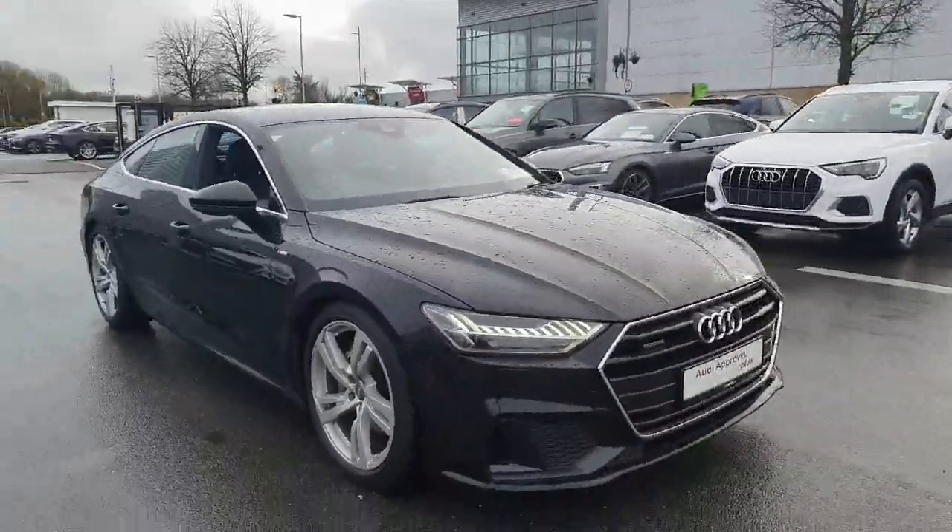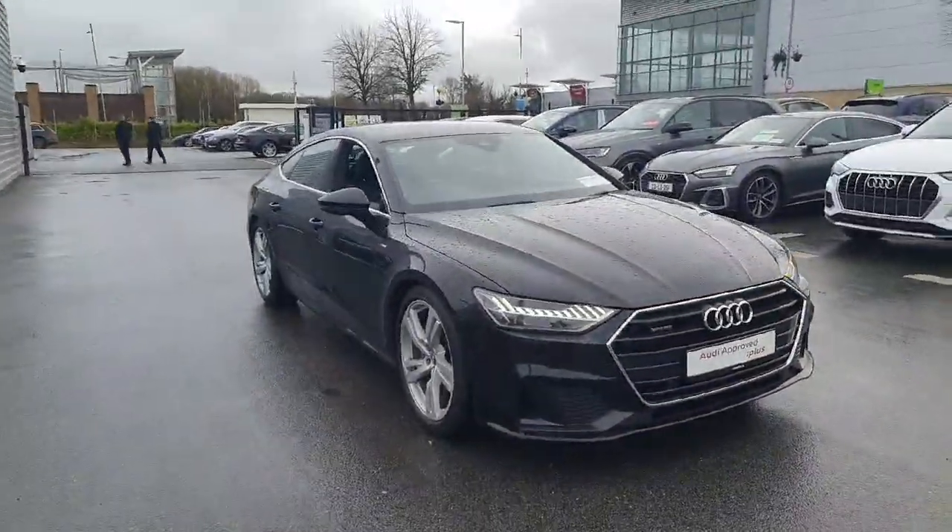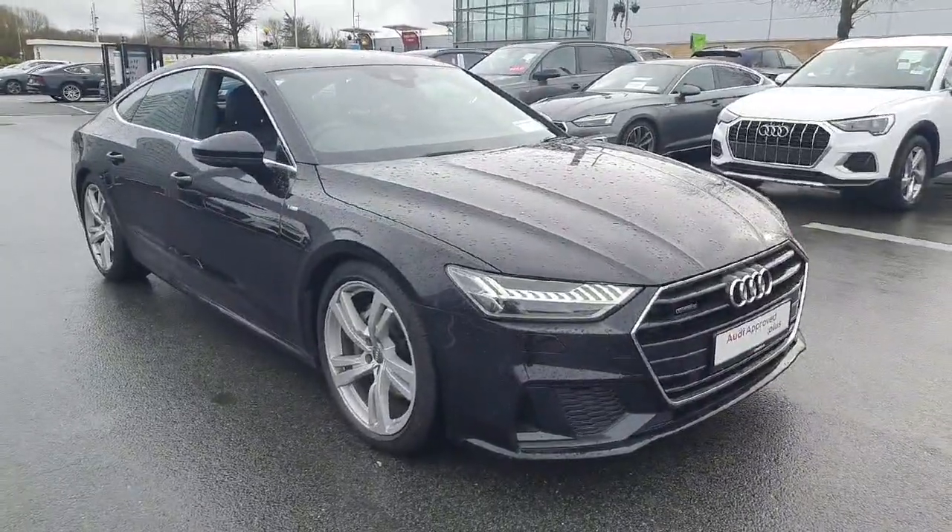This car is ready for immediate delivery. If you'd like to arrange a test drive, please give the sales team a call here at Audi Limerick on 061 336 000.